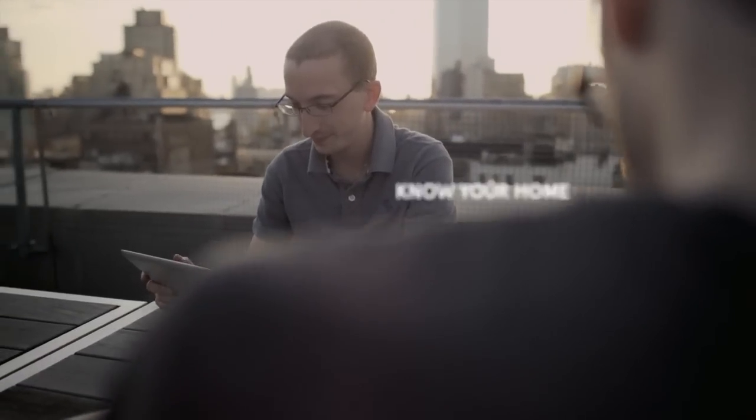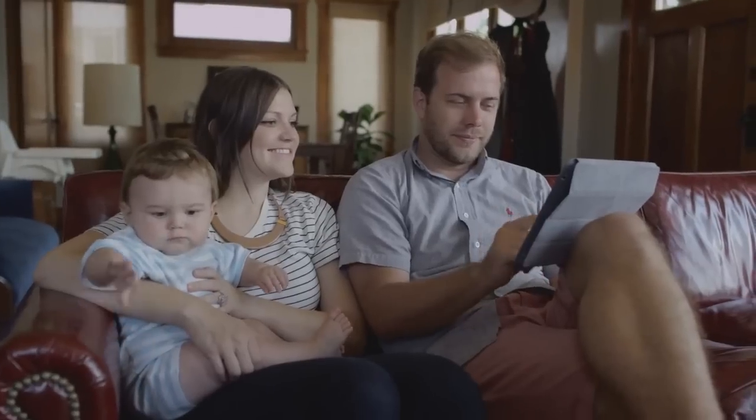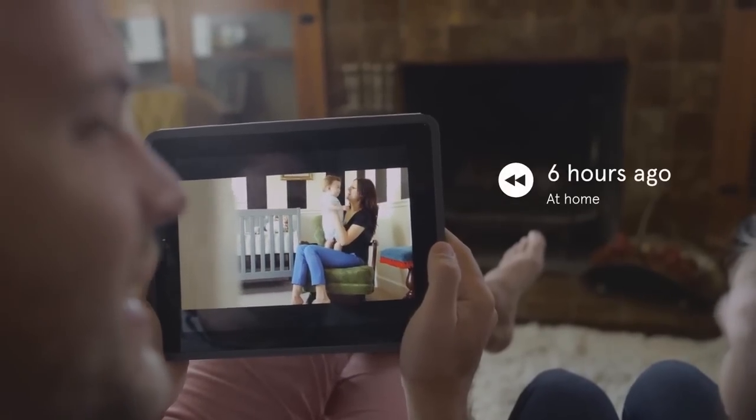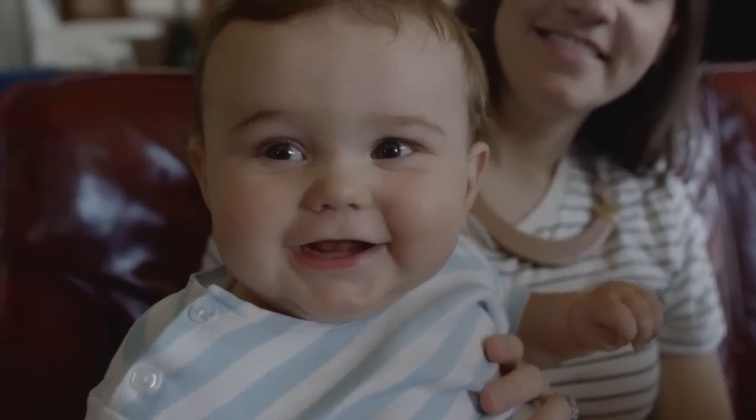Canary turns your home into a quantified home. Because the more you measure, the more you learn, the better you can improve and respond. Whether you put Canary in a nursery, to watch over your pets, or in your office — being there is a luxury we can't always afford, until now.